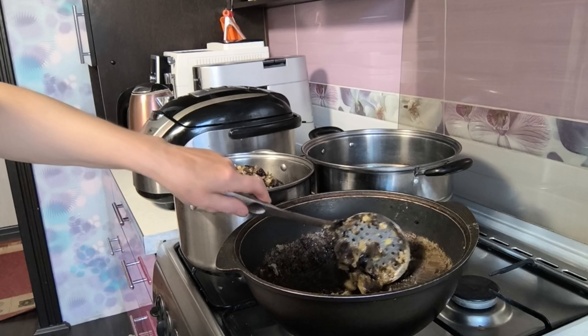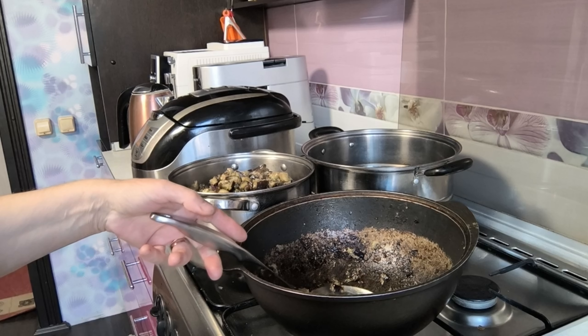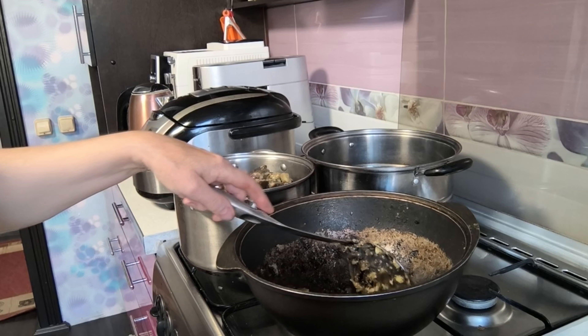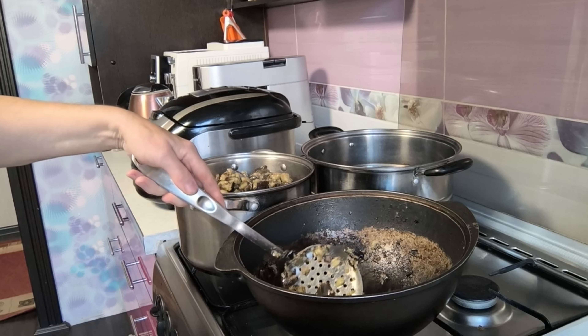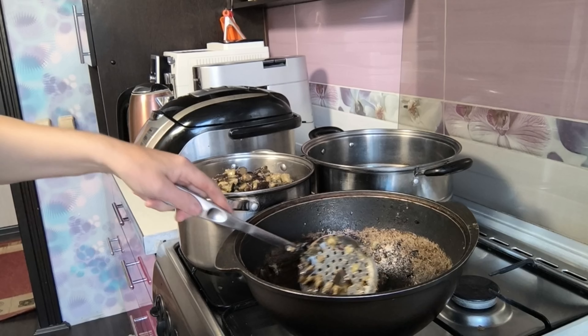Пережарила я все баклажаны, девочки. Перекладываю все в кастрюлю. Сейчас вот нарезала уже перчика болгарского, сейчас обжарю. Сейчас ещё красненького подрежу — маловато перчика. Здесь же, в этом казане, буду всё жарить. Не буду ничего мыть.